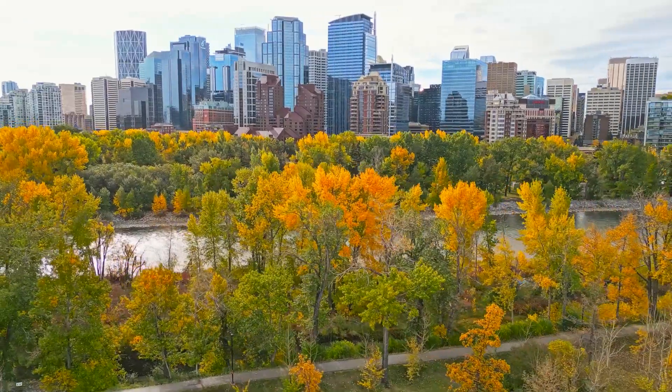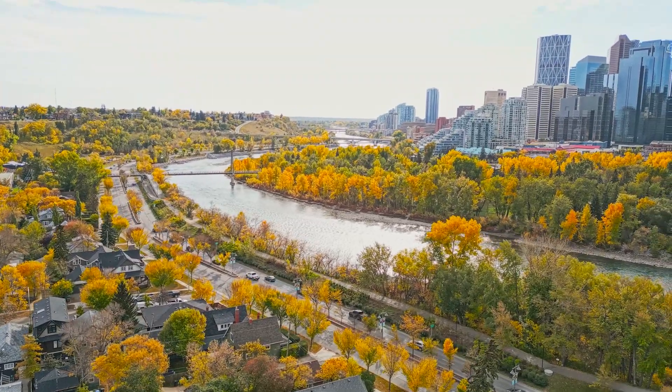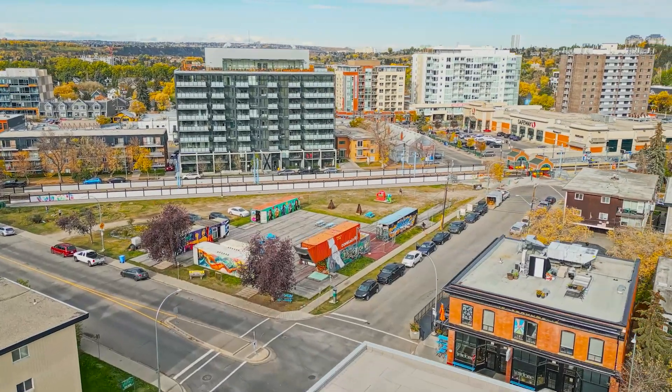Sunnyside has a rich history dating back to the 1800s, when Canadian Pacific Railway employees and Eau Claire Sawmill employees decided to make this their home. This has now evolved into a fantastic community for urban professionals and families alike.